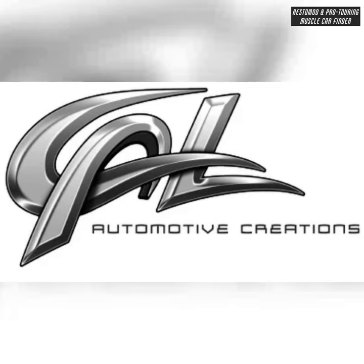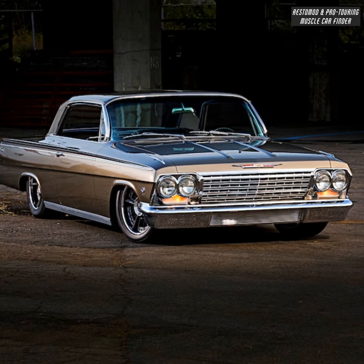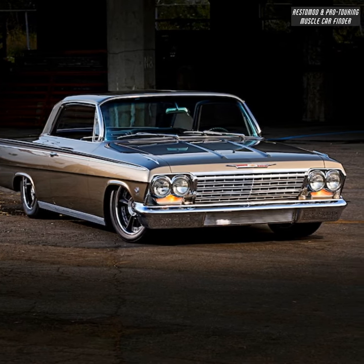In this video, we showcase a Cal Automotive Creations build: a 623 horsepower 1962 Chevy Impala, built in 2016 and owned by Howard and Susan Groff.